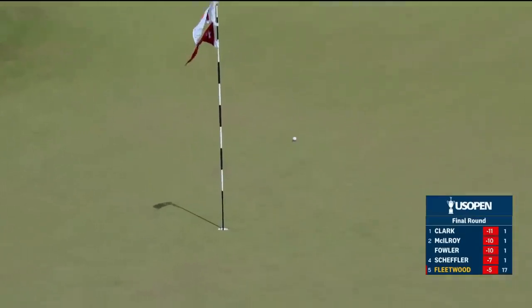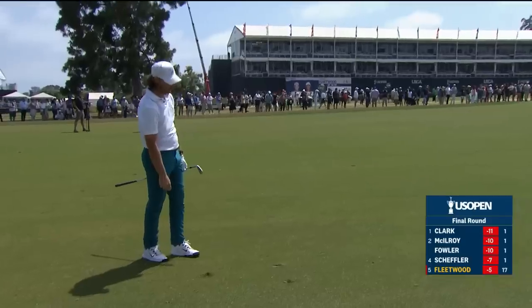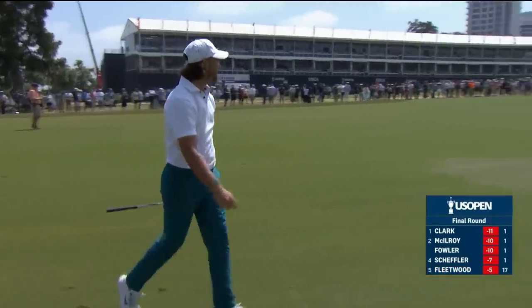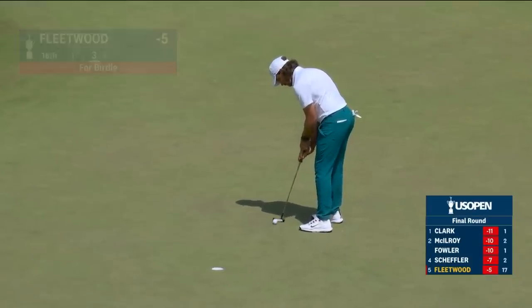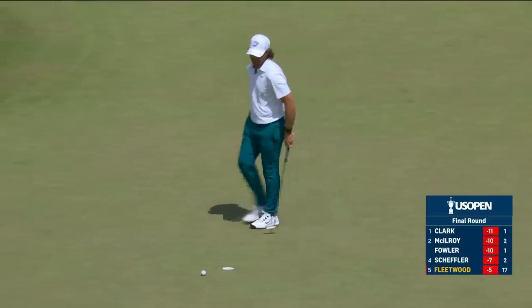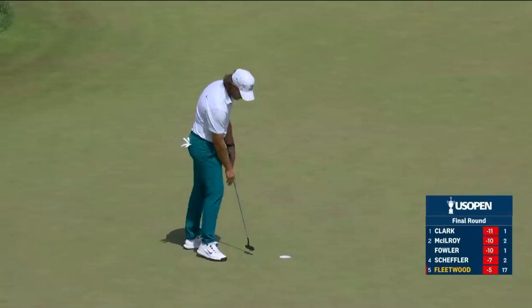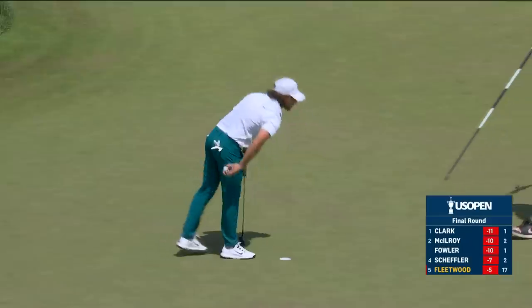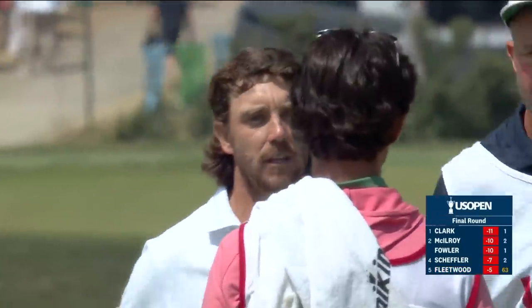Oh my goodness, look at this — and all that was left for another 62 and a huge win, a US Open record here at the North Course. Pushed it. Heartbreaking for him — kind of like Shinnecock. He had an excellent chance.